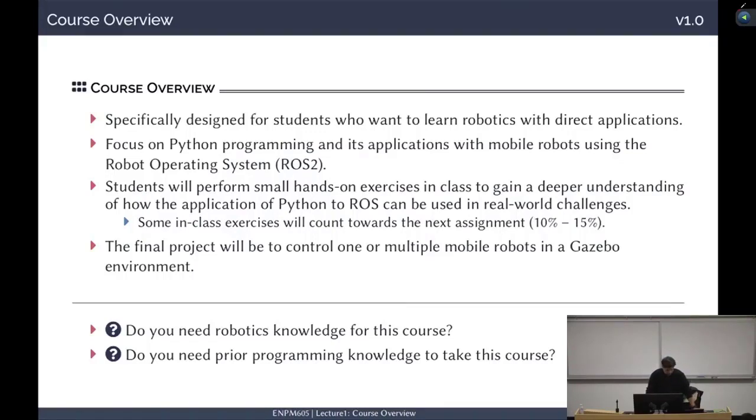There's a final project. As I said before, this will be a group project. You will have multiple assignments which will lead to this final project. Some of these assignments are to be done individually and some as a team. The final project will be a team project, and it will be about using mobile robots in a Gazebo environment. Do you need robotics knowledge for this course? No. I will teach you many things related to robotics: frames, control, navigation, mapping, and other aspects. Do you need prior programming knowledge? No. If you want to start with a programming language, Python is the right one, and this course is about Python.